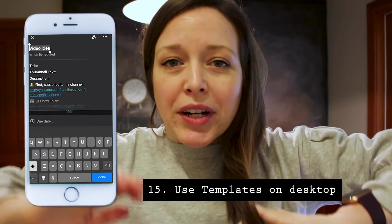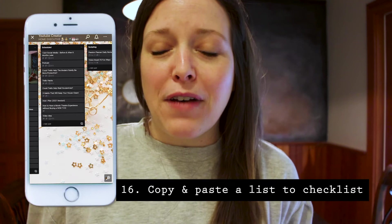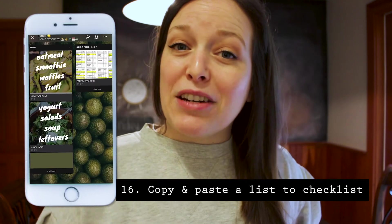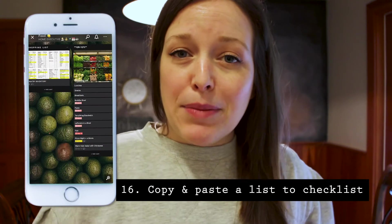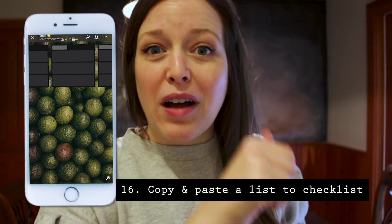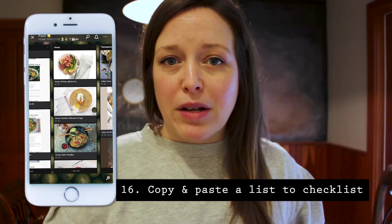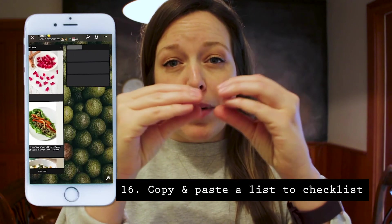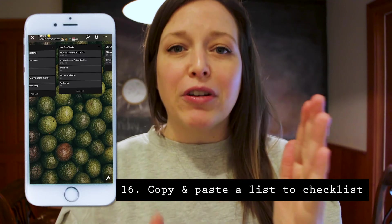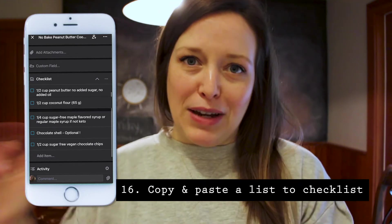My 16th shortcut: if you're short on time and working with a new recipe, just copy all of the ingredients and paste them over onto the recipe card on your phone in Trello where the checklist is. The checklist will automatically populate the different checkbox items. So instead of one checkbox, you'll have individual checkboxes for each ingredient — perfect for when you're at the grocery store or doing online grocery shopping, so you can check off each item as you go.